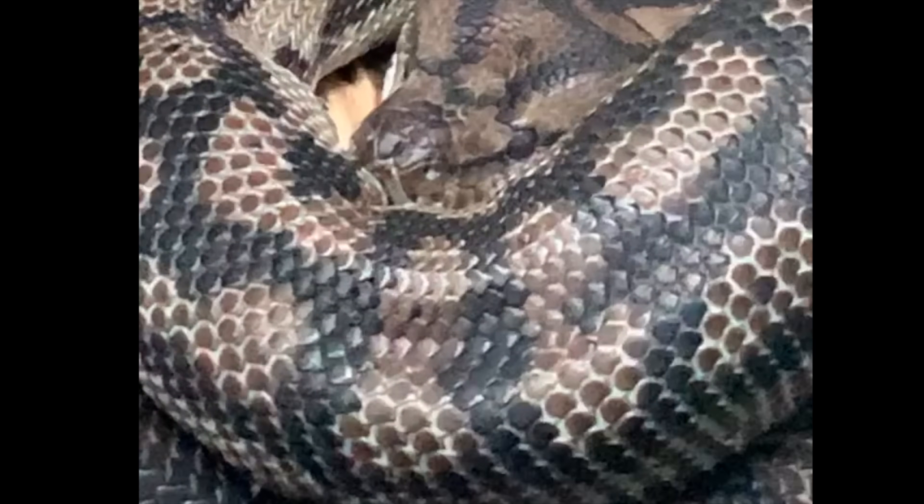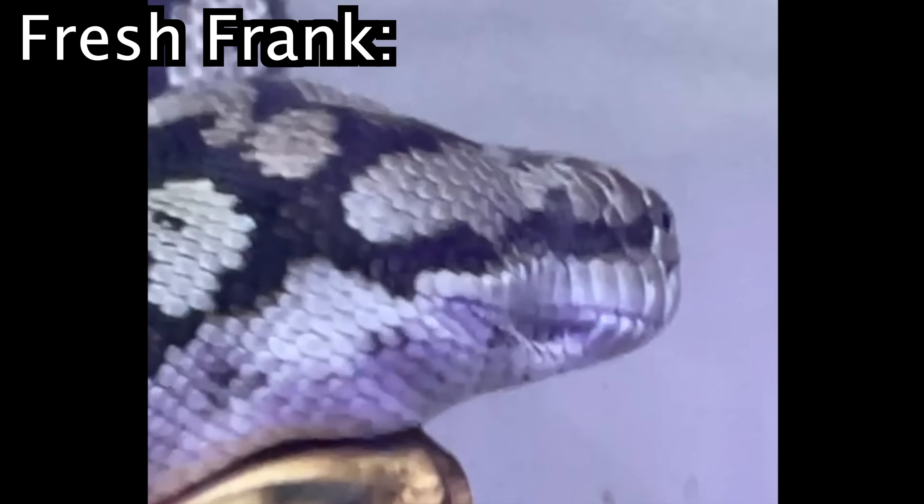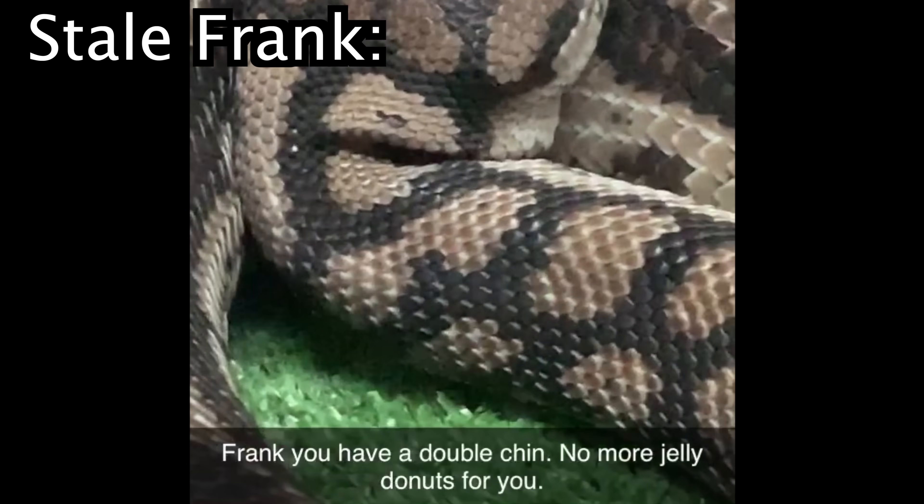So the first thing that happens is Frank goes dull. When she's fresh, she's almost got hints of blue in her scales — so pretty. But at this point she looks brown and dull. Still kind of pretty.